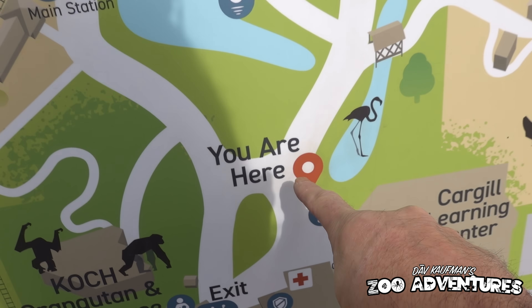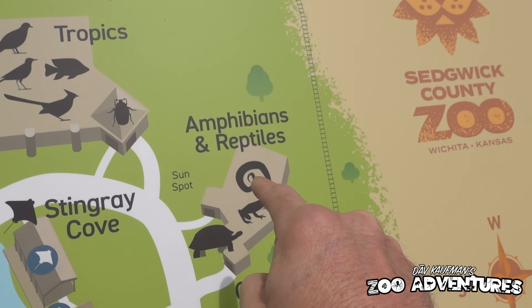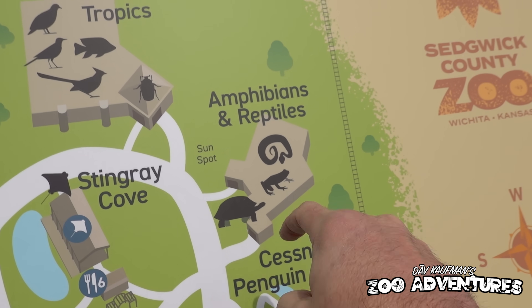I've never been here before — as I said I've always wanted to tour this zoo — so we are going to tour the zoo for the first time together. And right now we are making a beeline right for the amphibians and reptiles. Let's go.